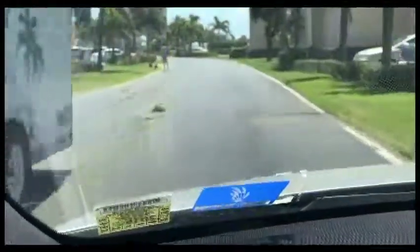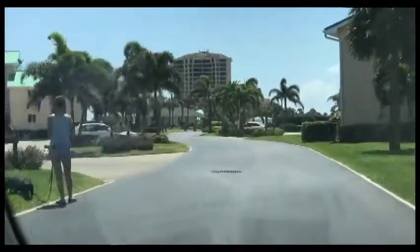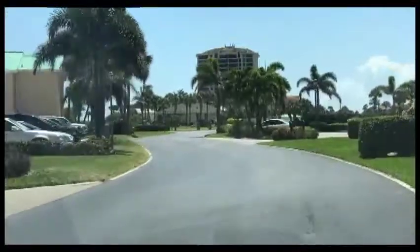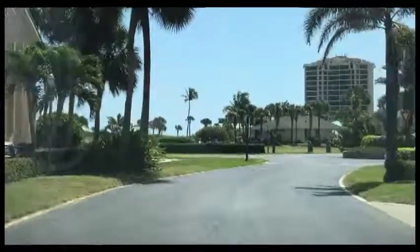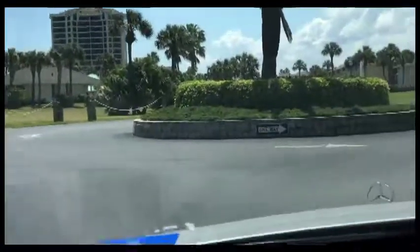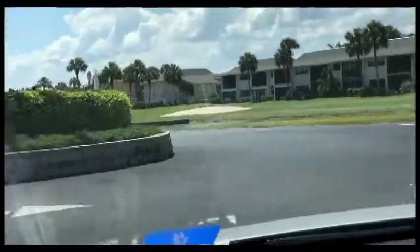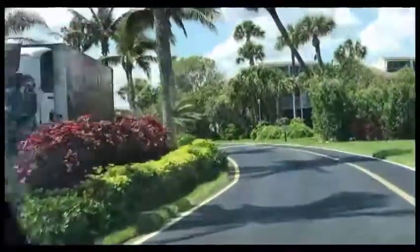That pretty much concludes our tour of the Ocean Village property. If you have any questions, let me know — you can message me and I'll be more than glad to answer. Hope that helps. Have a great day.